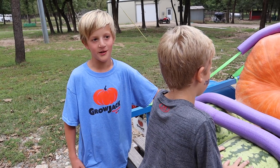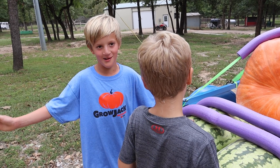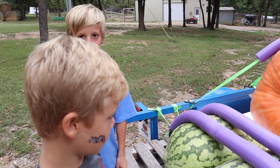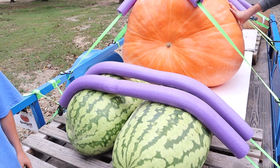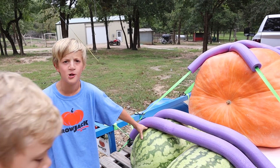We stayed the weekend at my papa's house and parked the watermelon under a lean-to. It was leaking and it rotted. It probably would have weighed a little more than these, but not much.